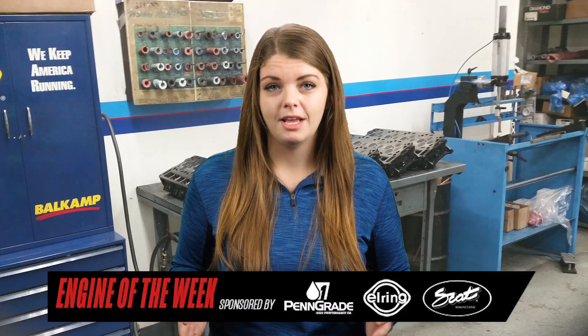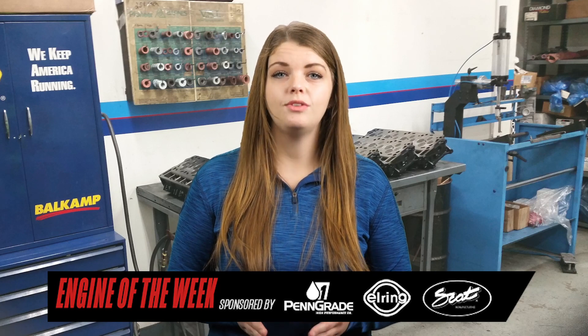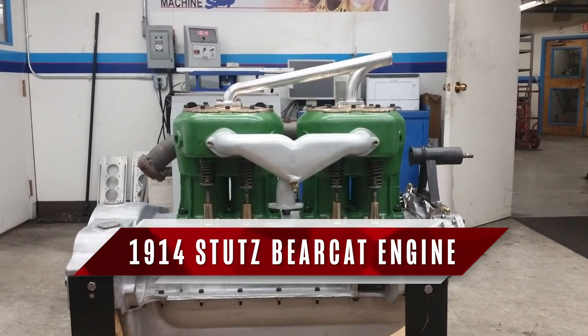As many of our readers have become accustomed, it's become harder and harder to be a specialty engine shop these days with singular focus. The folks at UCF Machine Shop in Carlisle, Pennsylvania can certainly attest to that. UCF will tackle pretty much anything that comes in the door, and that's how the shop got an opportunity to work on a 1914 Stutz Bearcat engine. This antique is our latest engine of the week.